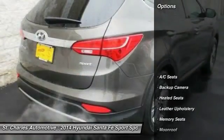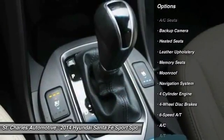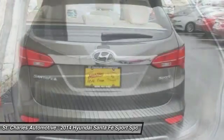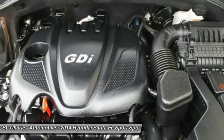Here are some of this vehicle's great options: keyless entry, anti-lock braking system, steering wheel audio controls, stability control, navigation system, heated seats, traction control, moonroof, Bluetooth, adjustable steering wheel.